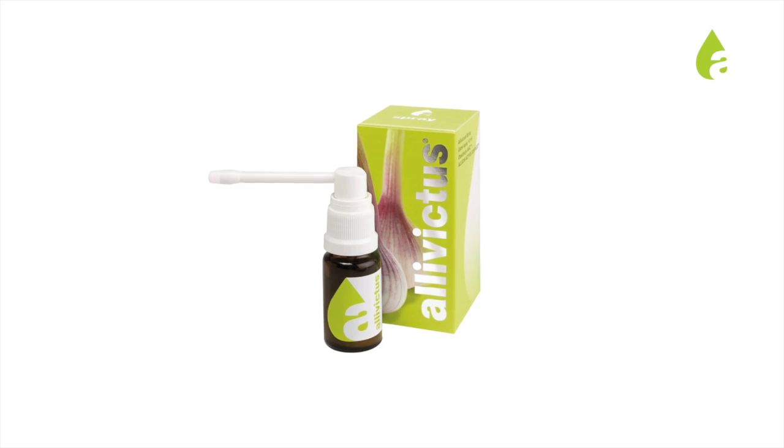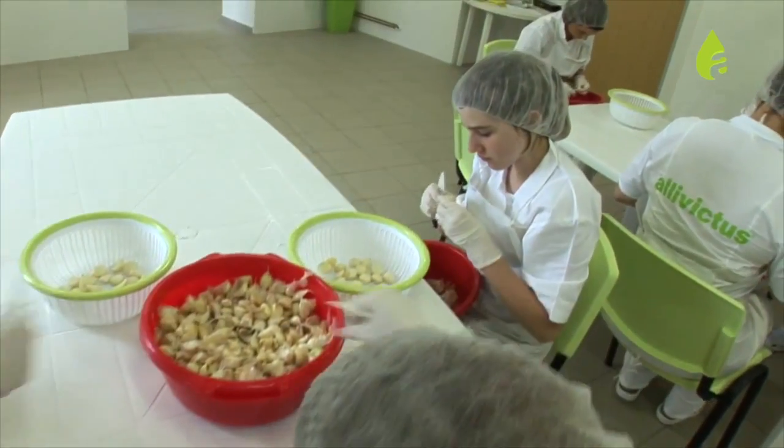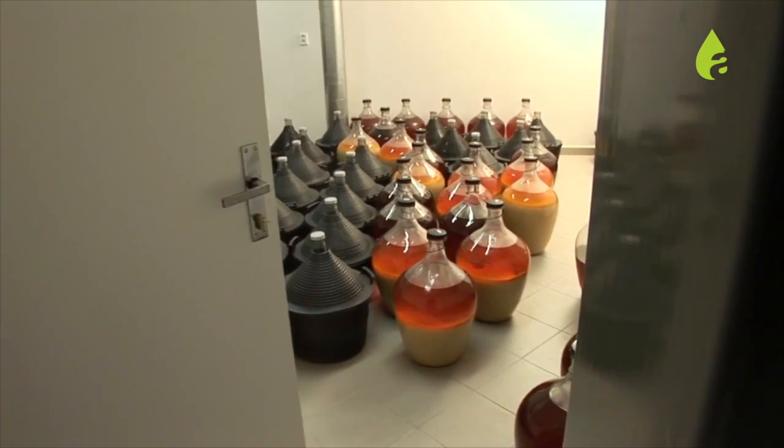Alluvictus is an aged garlic tincture. The garlic is obtained from the Czech Republic, which has a particularly potent type of garlic. It's hand-processed and soaked in alcohol for about four years to get the most potent, most pure product.